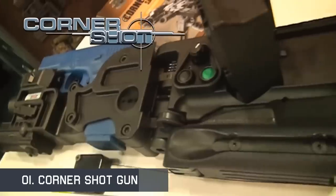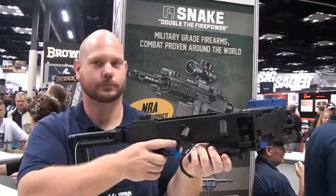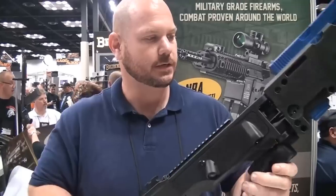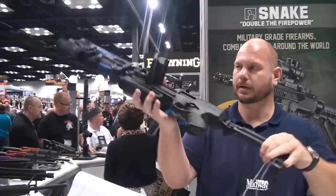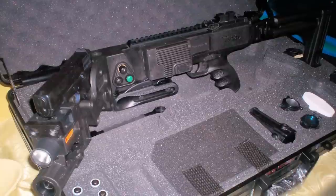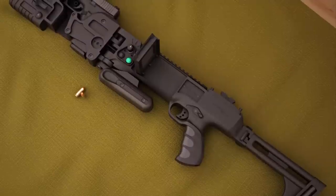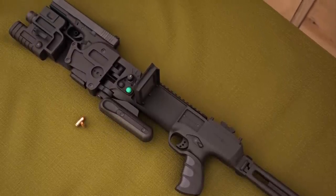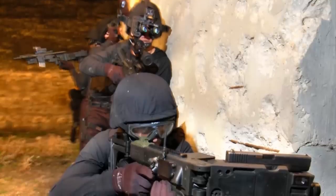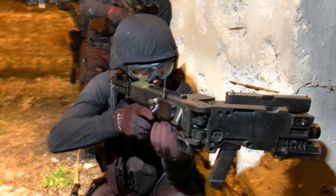Cornershot is a weapon accessory invented by the Israeli Defense Forces in cooperation with American investors. It was designed in the early 2000s for use by SWAT teams and special forces in hostile situations, usually involving terrorists and hostages. Its purpose is similar to that of the periscope rifle — it allows its operator to both see and attack an armed target without exposing the operator to counterattack. Cornershot guns can either be used as a semi-automatic pistol or a grenade launcher.